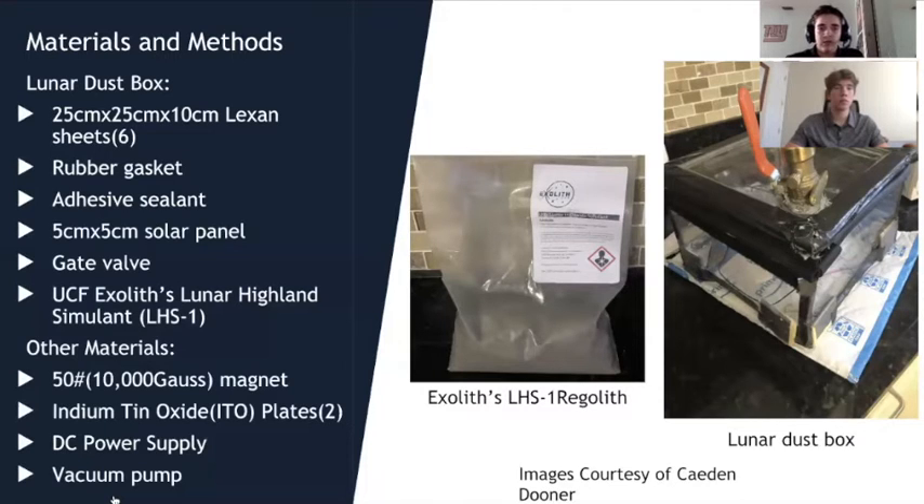For our regolith we used UCF's Exolith lunar highland simulant. For the magnetic field we used a 50-pound, 10,000-Gauss magnet, and for the electric field we used indium tin oxide plates along with a DC power supply. We ran a positive charge through one plate and a negative charge through the other, creating the electric field between the two plates positioned on the top and bottom of the lid. We also used a vacuum pump to remove all air from the box and create a vacuum environment.